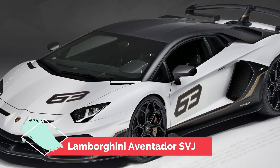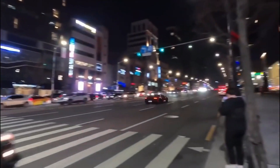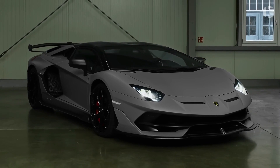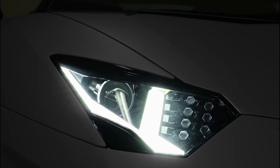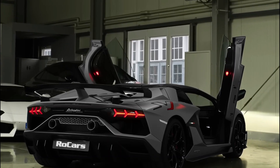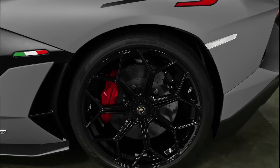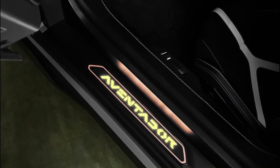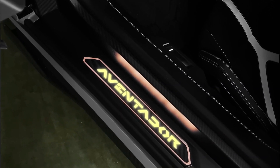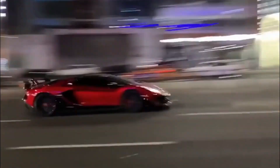Number 1: Lamborghini Aventador SVJ. The Lamborghini Aventador SVJ is the fastest Lamborghini currently on the market. It has a 6.5-liter naturally aspirated V12 engine that produces an astonishing 770 horsepower and 531 pound-feet of torque. This engine is mated to a 7-speed automated manual transmission that sends power to all four wheels, allowing the Aventador SVJ to reach a top speed of 217 mph and accelerate from 0 to 60 mph in 2.7 seconds.